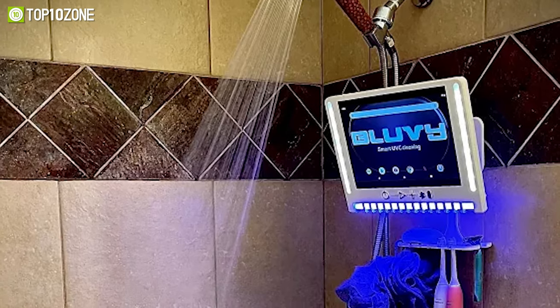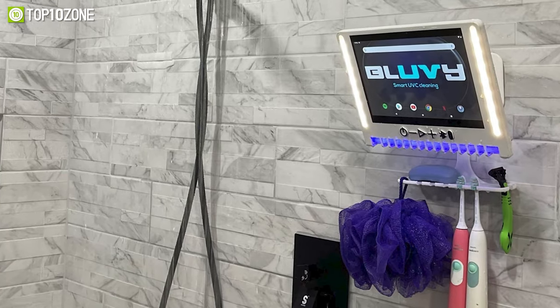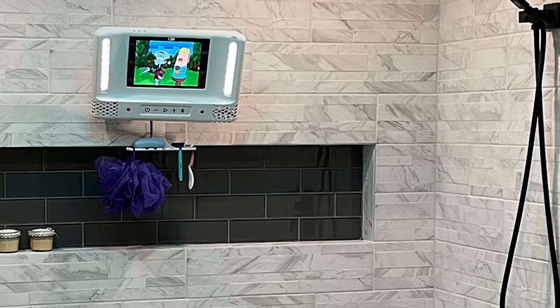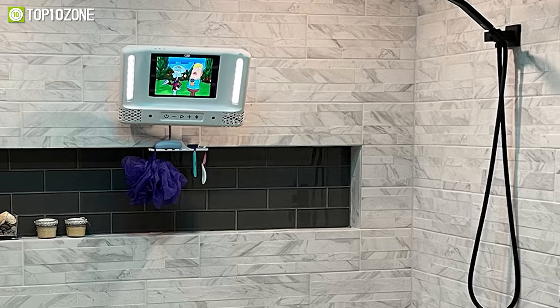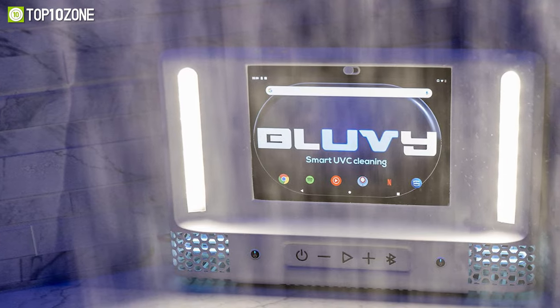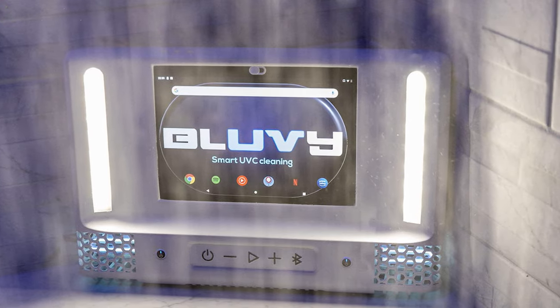Blue V supports Google voice commands, allowing you to control your music hands-free. It also incorporates powerful UVC light and ozone technology, enabling you to sanitize your shower space with just the press of a button. To top it off, Blue V is water resistant, ensuring durability and longevity even in the wettest conditions.